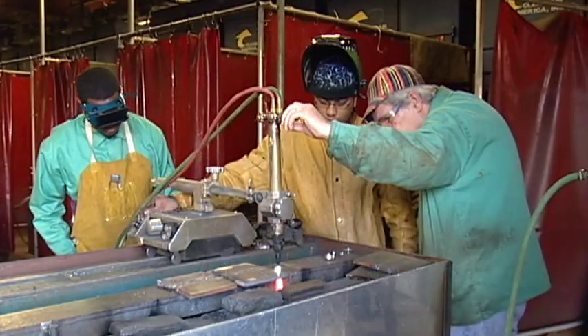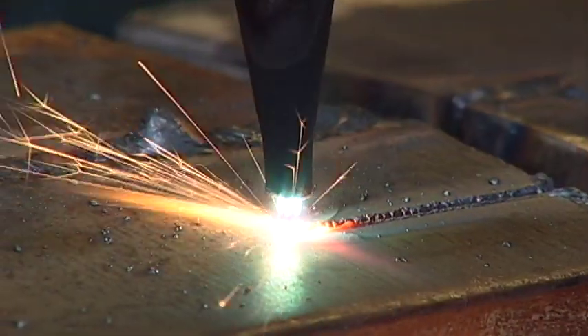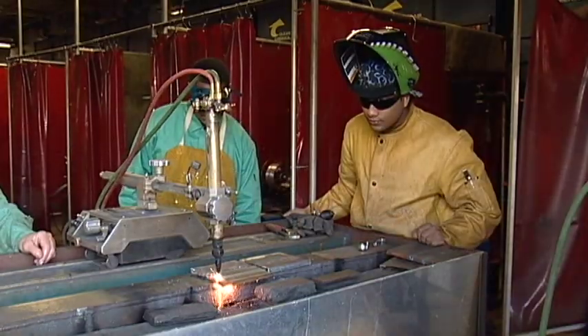Students will learn to safely use an oxy-acetylene torch and plasma torch while working with structural plate and pipe.